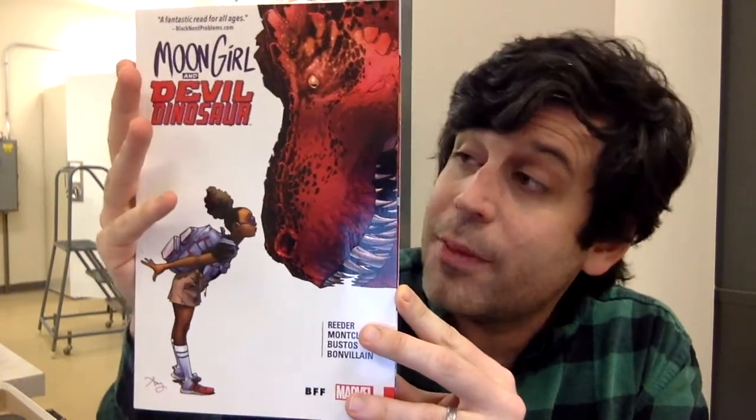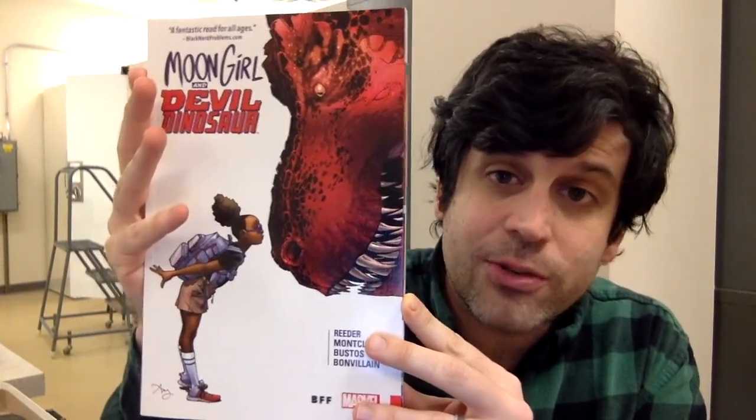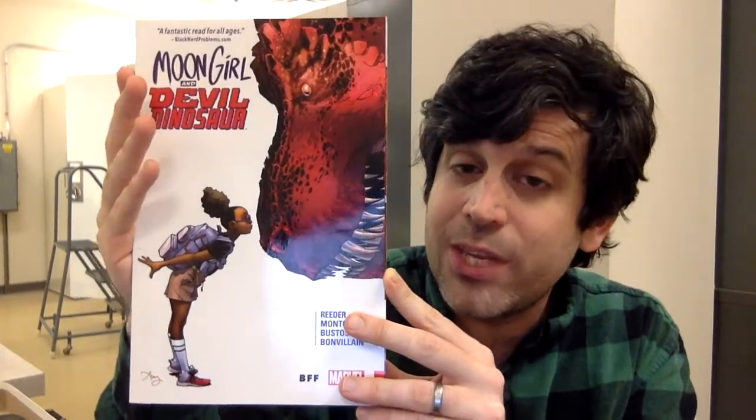My very own volume of Marvel Comics' Moon Girl and Devil Dinosaur, which features a preteen science genius who makes best friends with a giant red Tyrannosaurus Rex — you know, that old story. And from my friend and paleontology technician at the museum, Lucy Tredo, I got this.